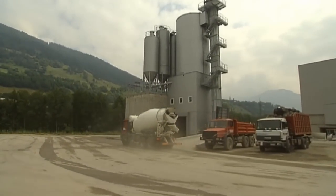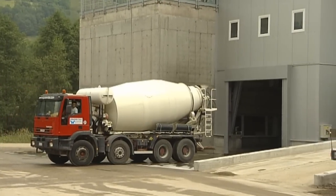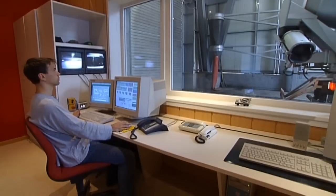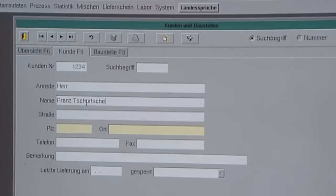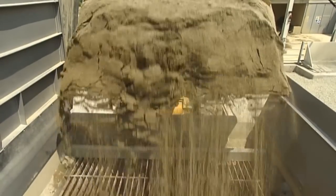The compact enclosed tower concept has the advantage of low dust and noise emissions.